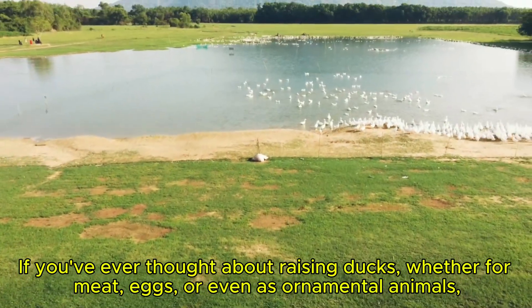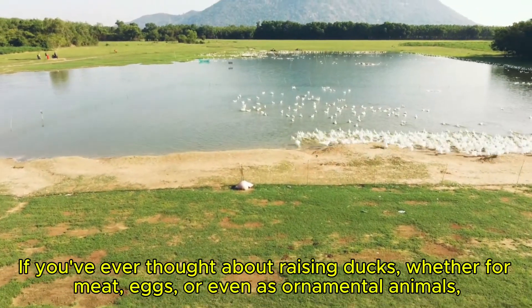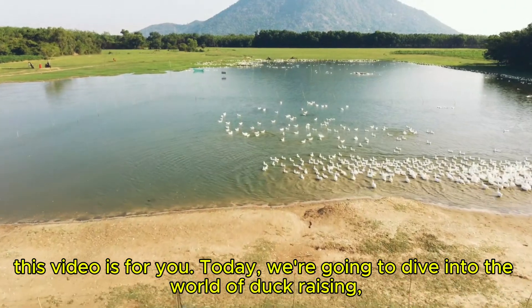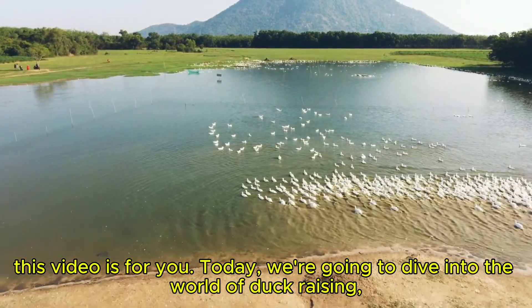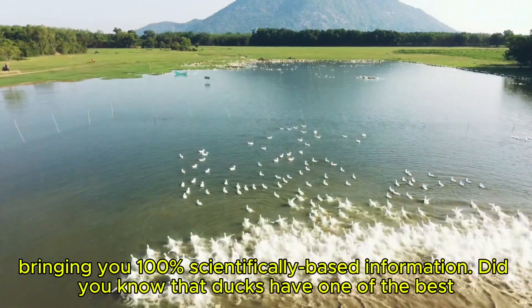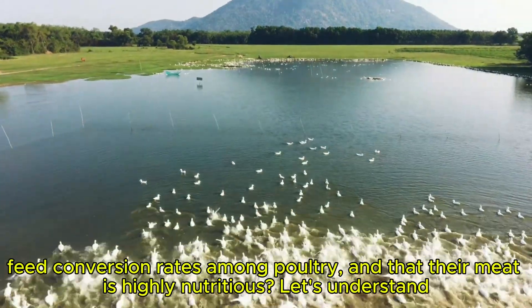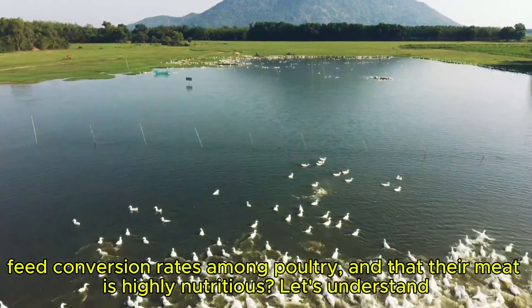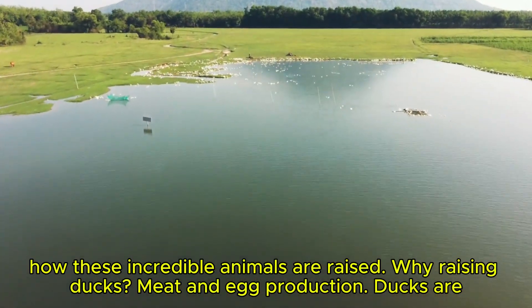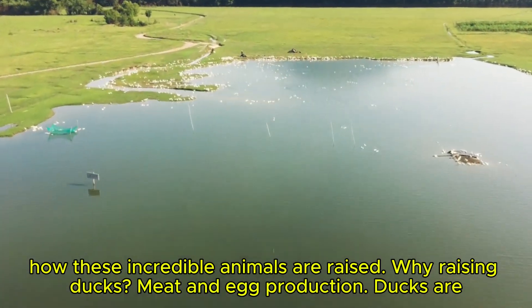If you've ever thought about raising ducks, whether for meat, eggs, or even as ornamental animals, this video is for you. Today, we're going to dive into the world of duck raising, bringing you 100% scientifically based information. Did you know that ducks have one of the best feed conversion rates among poultry, and that their meat is highly nutritious? Let's understand how these incredible animals are raised.